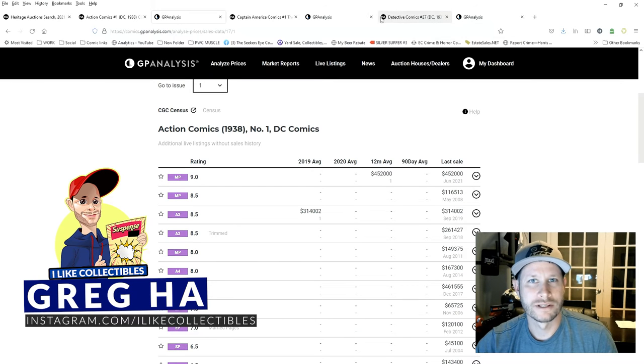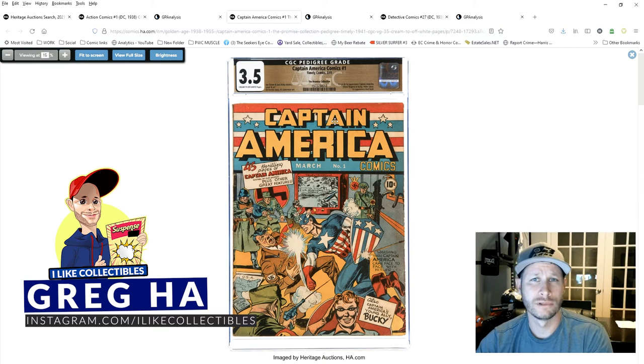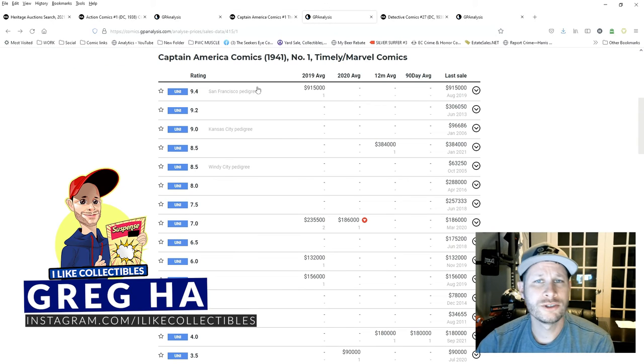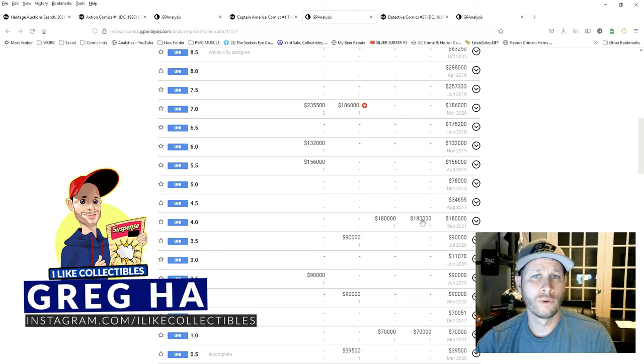Now let's take a look at Captain America Comics number one pedigree. Here's a closer look at the label and book. At first glance it presents extremely well for a 3.5. You can see some staining and a few other defects on the back, but for a 3.5 it looks pretty good. Looking at comparable sales, there are only a few pedigree books that have sold — San Francisco, Kansas City, Windy City — but those are much higher graded. The most recent Captain America 1 sale was a 4.0, extremely close in grade, and although it's not a pedigree it is a universal grade — no restoration, 100% complete — and that book went for $180,000. I think this one will go north of $180,000, closer to $200,000. Let me know below what you think.